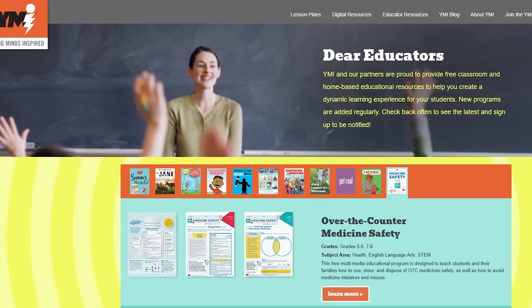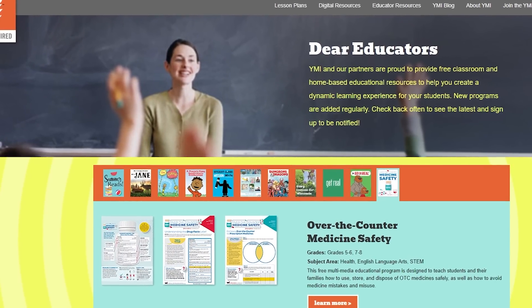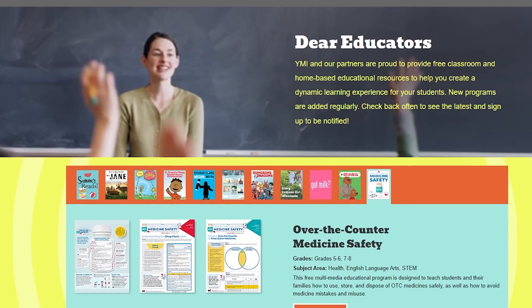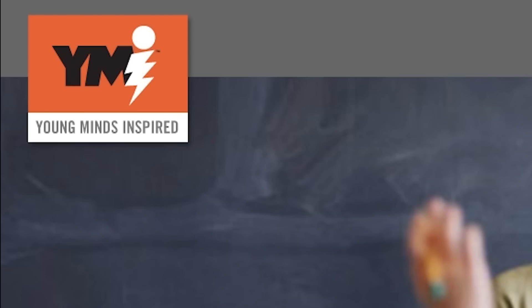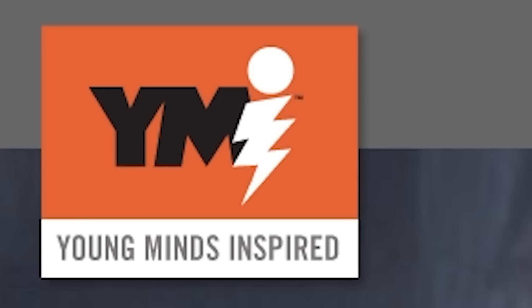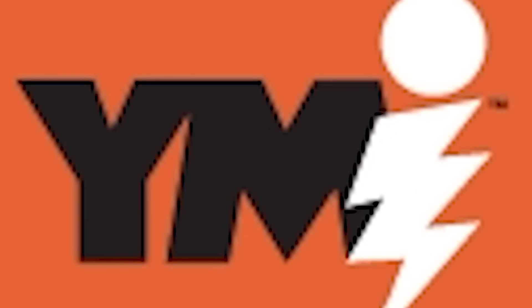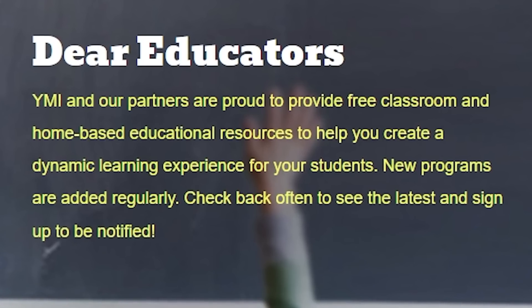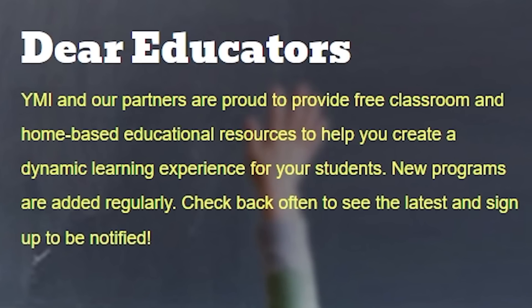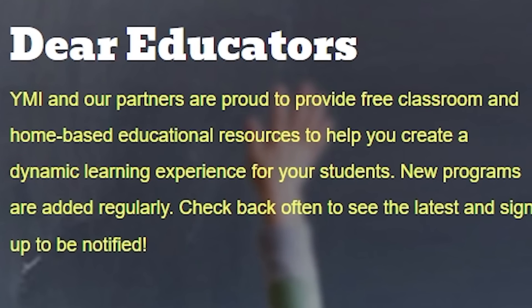Now this page might confuse you, but I was pointed this way by one of my channel members, the Commie-Compie. This website, YMI, and our partners are proud to provide free classroom and home-based educational resources to help you create a dynamic learning experience for your students.